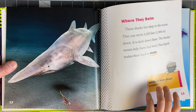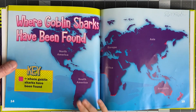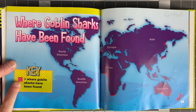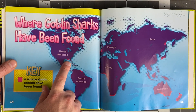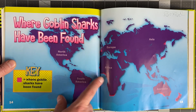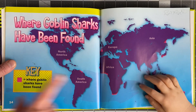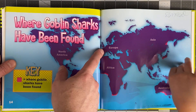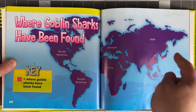Study means to learn about a subject. Where goblin sharks have been found - this indication here is where the goblin sharks have been found. They've been found down here, and here - in South Africa, up here in northwestern Europe, that goblin shark is huge, off of Japan. New Zealand, Australia.